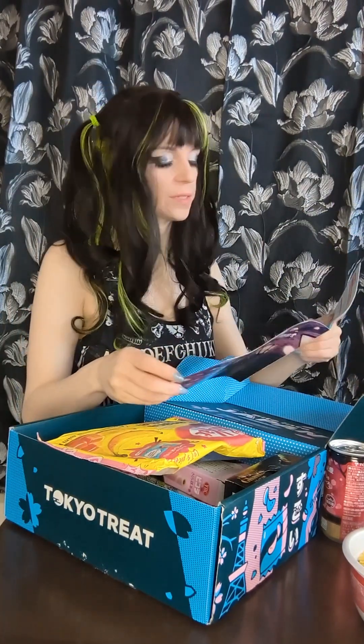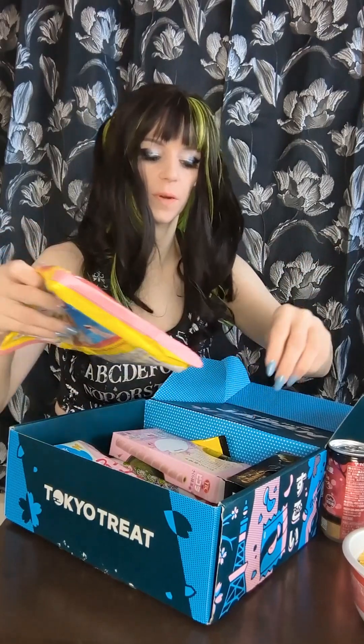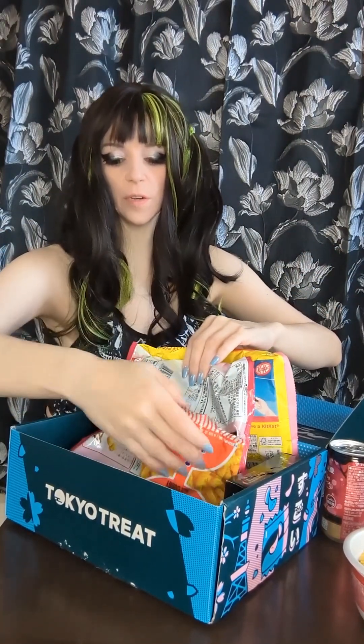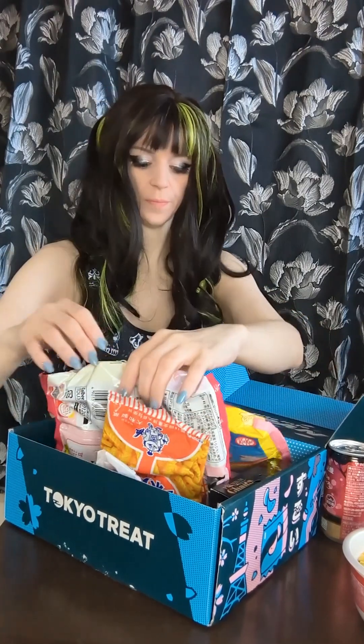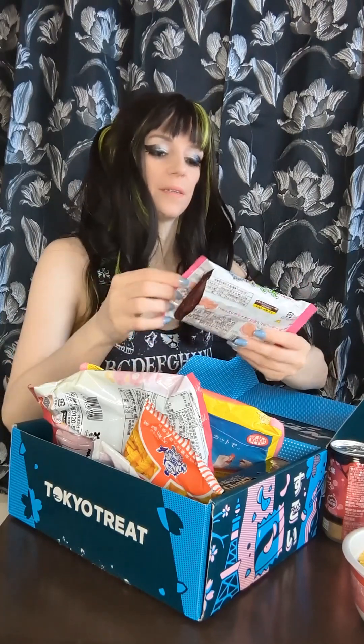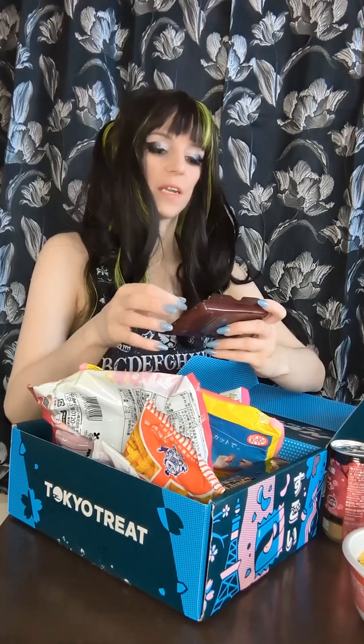The next thing is Pukupukutai Strawberry. I've had something like this before. They are like a wafer cookie type thing that has — I think this describes it as strawberry cream, but it's usually more like the chocolate in an aero bar. Oh, it smells really good. I actually have this intact so you can sort of see it.